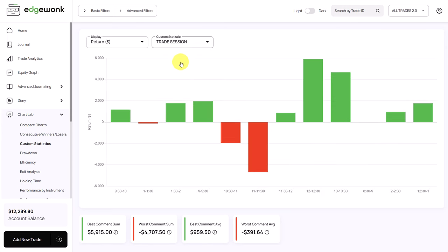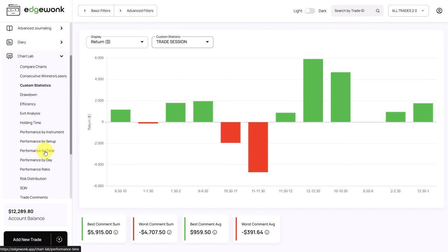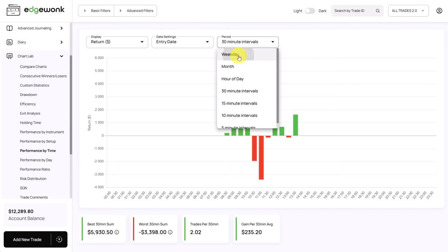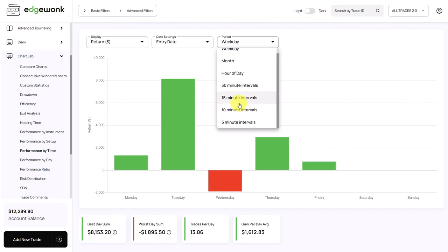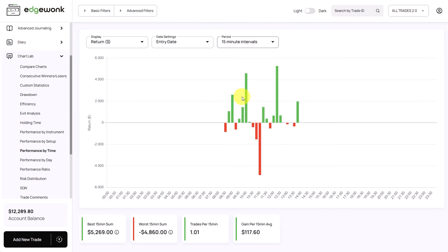One tip for the trader: he's using a custom statistic called 'trade session' to tag entry times, but this isn't necessary. When you go to the chart lab and then to 'performance by time,' you can change the period and break it down into even five-minute intervals. For this trader it might be enough to look at 15 or 30 minute intervals to analyze his trading performance throughout the day.